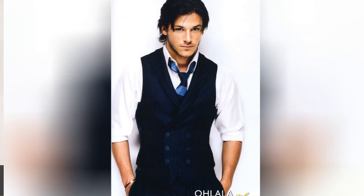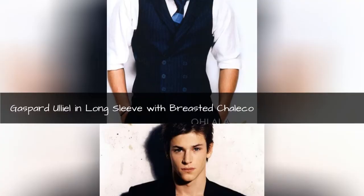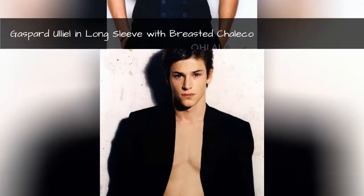Gaspard Allele in lamb brevet lapel tuxedo. Gaspard Allele in long sleeve double-breasted chaleco. Gaspard Allele in Bed Sherman tailored blazer.